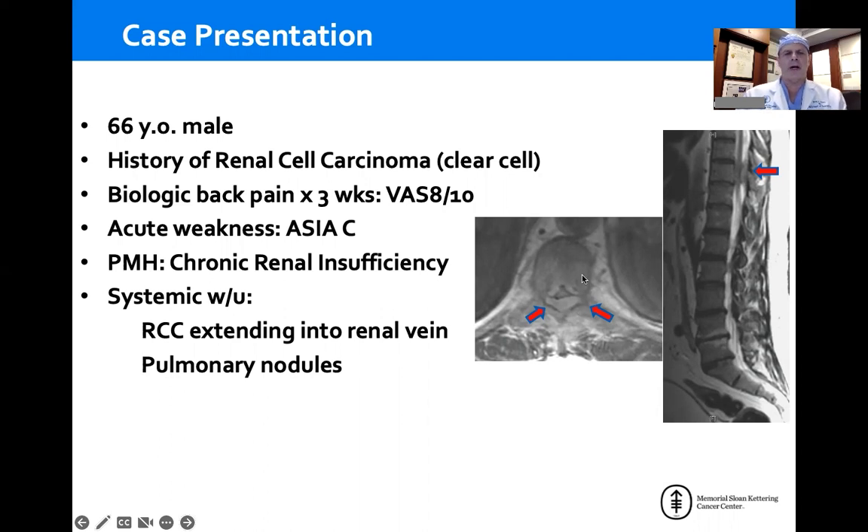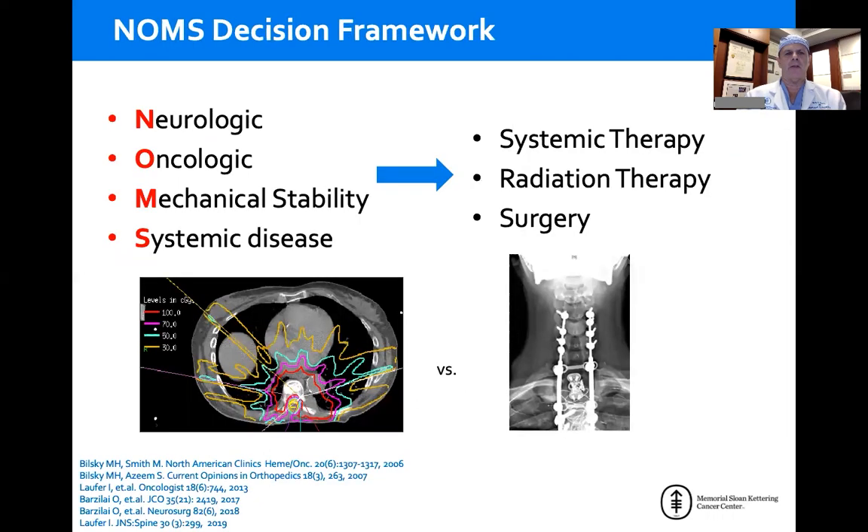This patient is really complicated and has a lot of issues going on: severe back pain, neurologic issues, and medical issues that come into play in terms of making decisions about patient care. The NOAMS framework was developed to define the four sentinel decision points you need to make in every patient to determine best therapy: neurologic, oncologic, mechanical stability, and systemic disease.